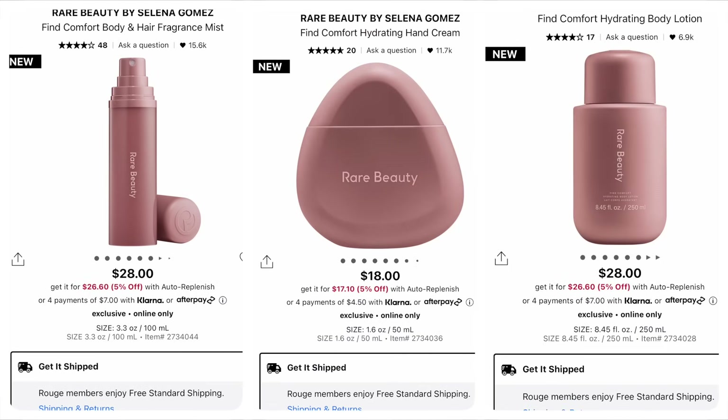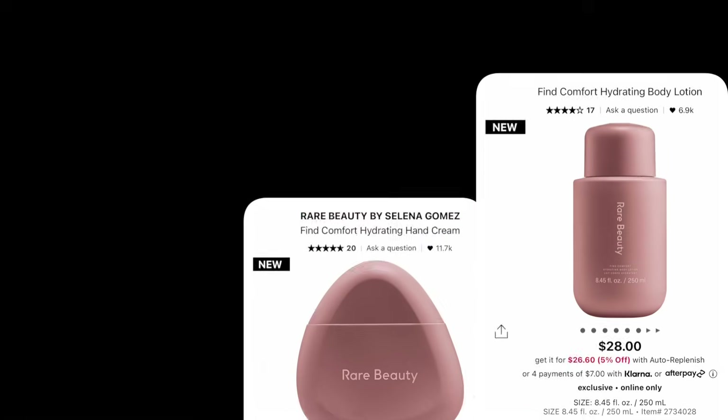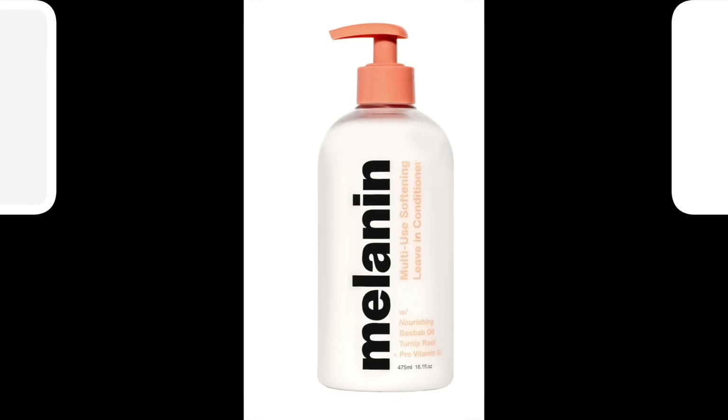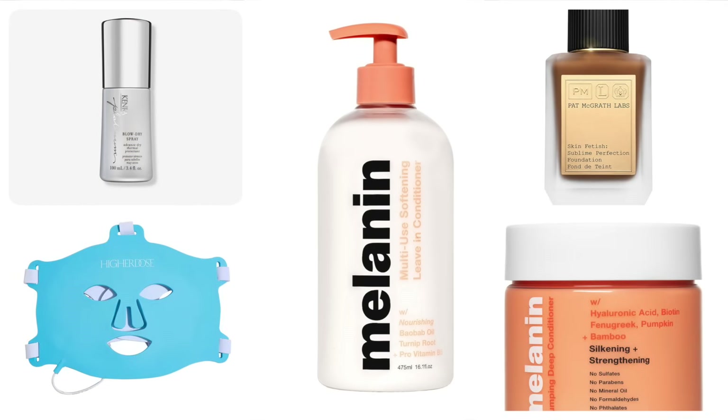I love the Rare Beauty liquid blushes and I'm interested in this body care line they have — not for any particular reason other than the packaging is cute. I know that's silly, but the packaging gets me every single time. I've also heard good things about the Dior concealer. I have exclusively used NARS concealer for as long as I can remember and will always have it in my stash, but I also want to start trying other ones. Is there anything on your wish list or anything you'd like to try in 2024? Let me know.